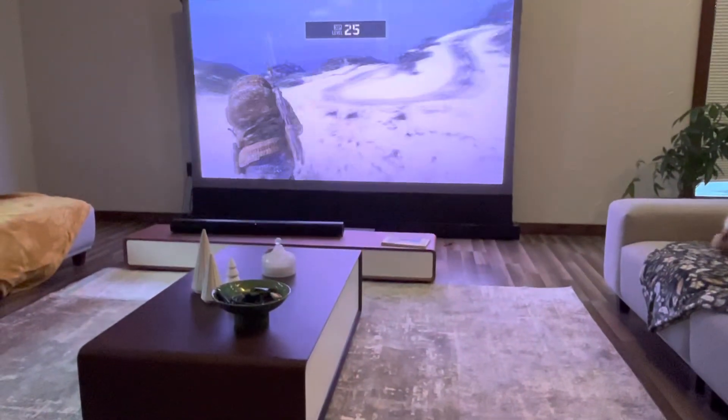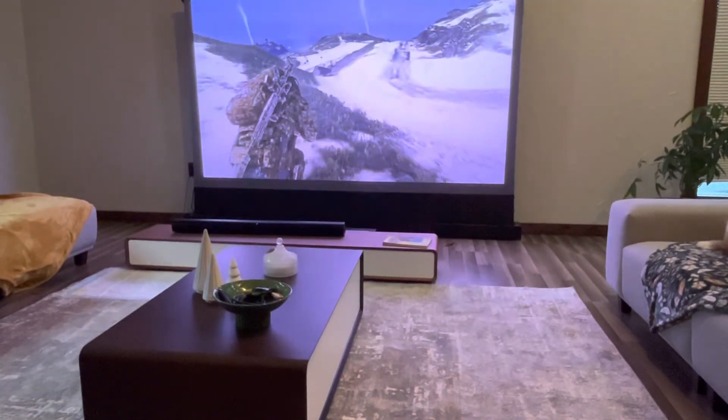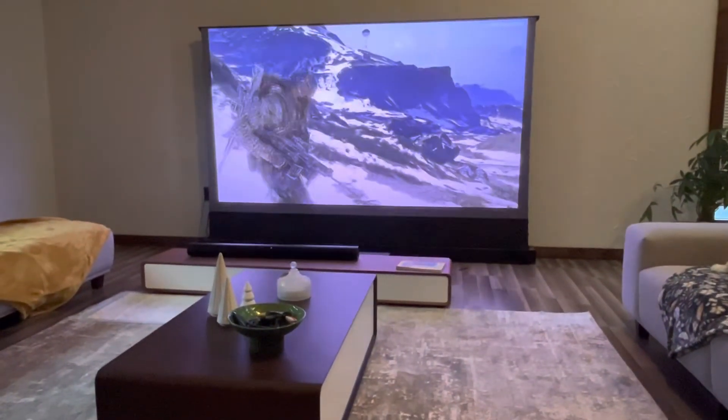But in my opinion, a room this size is a pretty large living room, and I needed to get the 3500. So I think I'm going to replace this, send this back, and get the 3500. This is the LTV 2500.